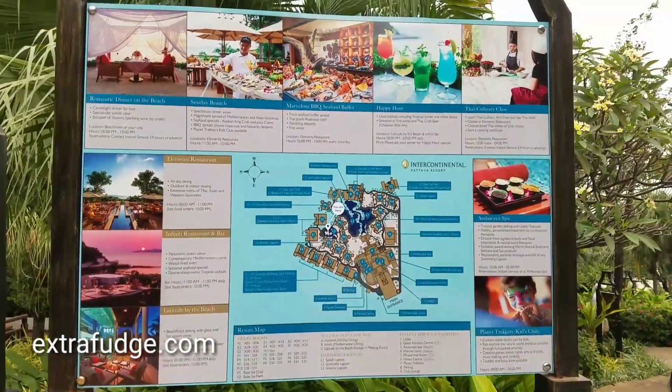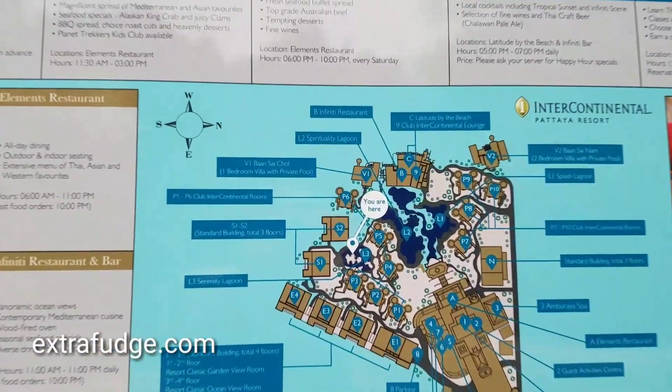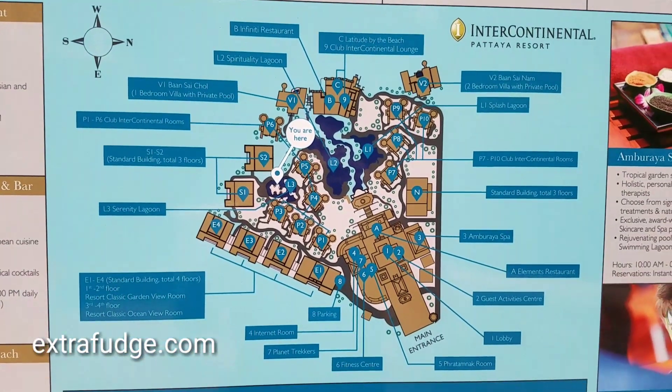This place is so big that it has a map. Right now I'm here, and then you've got all these different places you can go to.